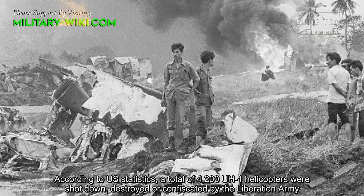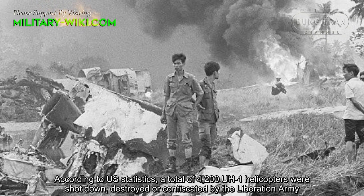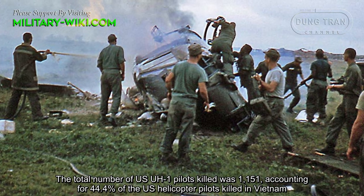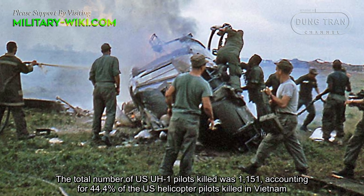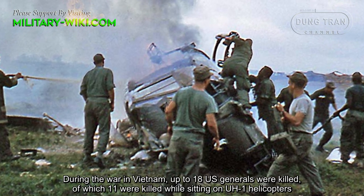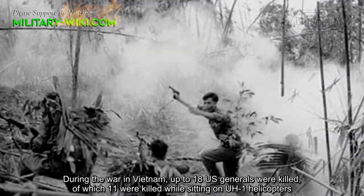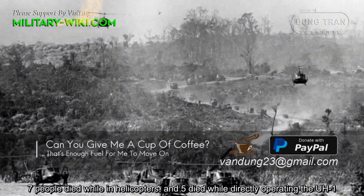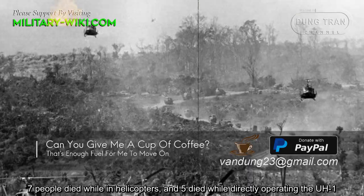According to U.S. statistics, a total of 4,200 UH-1 helicopters were shot down, destroyed, or confiscated by the Liberation Army. The total number of U.S. UH-1 pilots killed was 1,151, accounting for 44.4% of U.S. helicopter pilots killed in Vietnam. During the war, up to 18 U.S. generals were killed, of which 11 were killed while sitting in UH-1 helicopters — 7 died while riding in helicopters and 5 died while directly operating the UH-1.